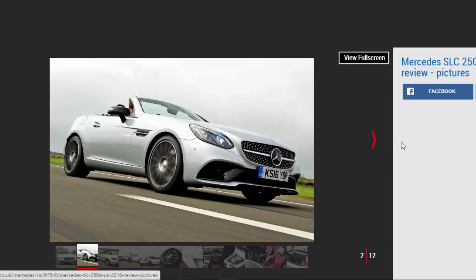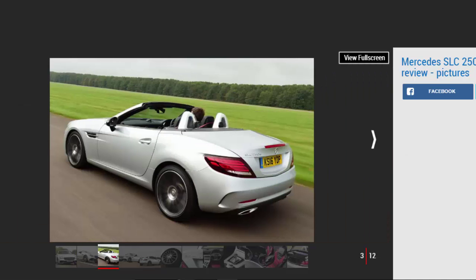We tried the petrol Mercedes SLC 300, but were underwhelmed by the driving experience. However, the 250D diesel has more going for it on paper. The headline figure is an impressive claimed economy of 64.2 mpg, while CO2 emissions of 114g/km should tempt those lucky enough to have a two-seat convertible on their company car list.